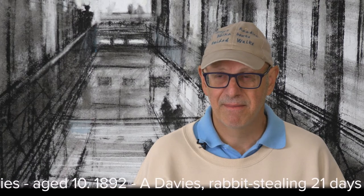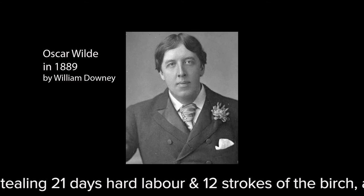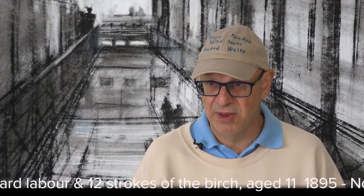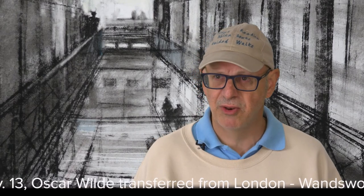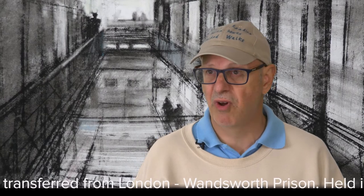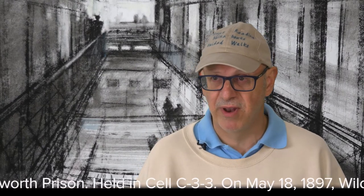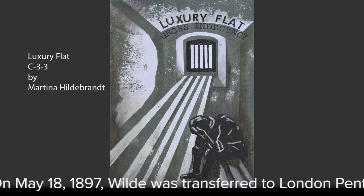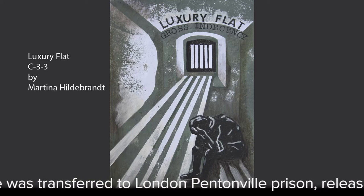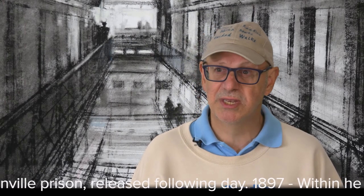Oscar Wilde, the famous playwright and author, was in Reading Jail for over a year. Originally he had been in Newgate Jail in London, but his health deteriorated rapidly — he was a gentle man suddenly doing manual labour, unable to write, talk, or read. His mental and physical health, both being linked, went down rapidly. The authorities did not want him to die in jail, so they moved him to Reading, which was seen as more comfortable being out in the country. He was given lighter duties, such as working in the library.